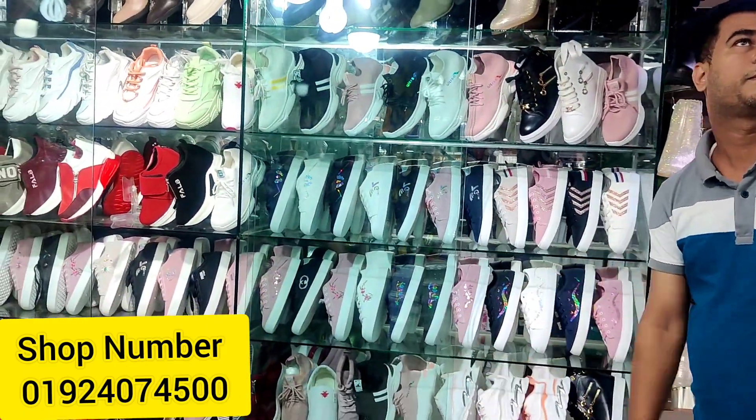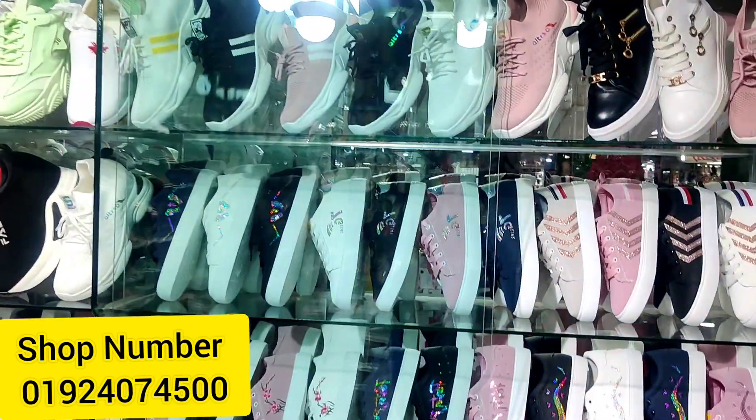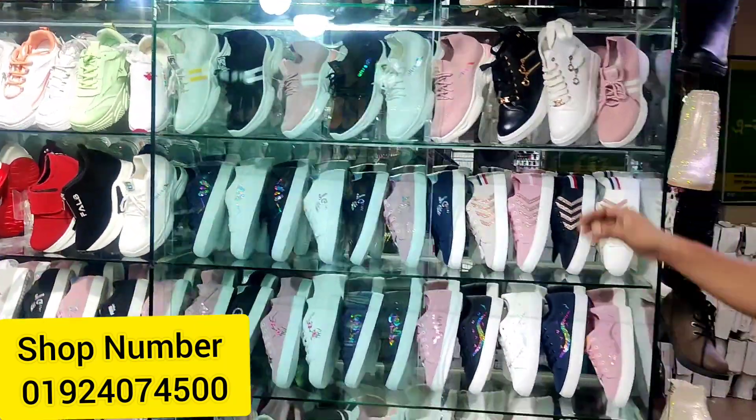Assalamualaikum viewers, welcome back to my channel. I am Rupak Deshimah from Reporterroom. We are now watching Bangkok Bazaar shop in this video.